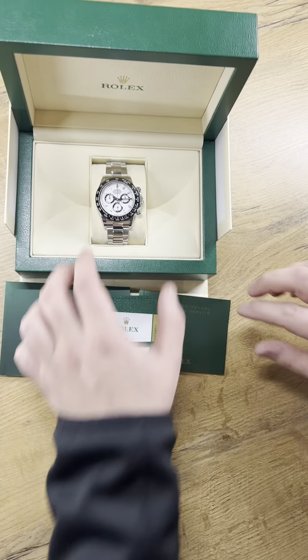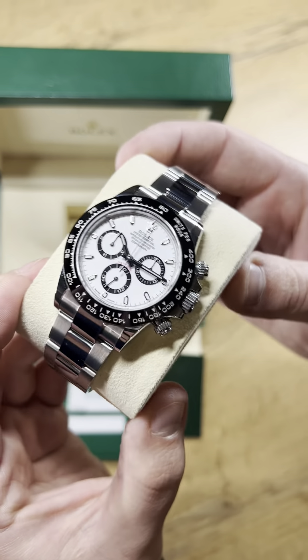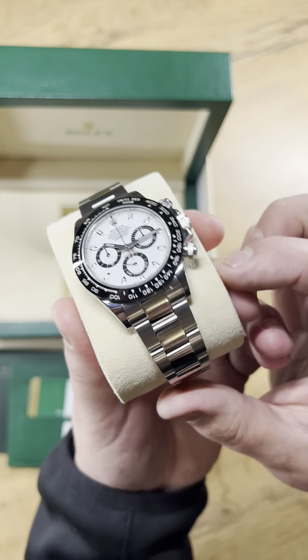The Daytona Cosmograph is more than just a tool watch — it's a symbol of style and sophistication. Whether you're exploring the city streets or attending a black-tie event, this watch is your perfect companion.